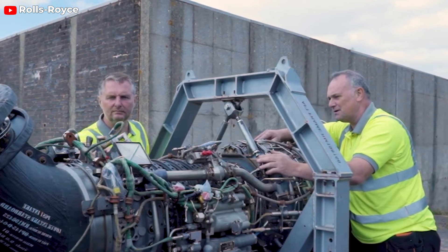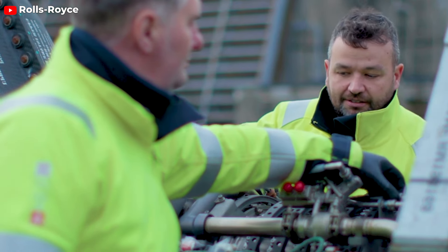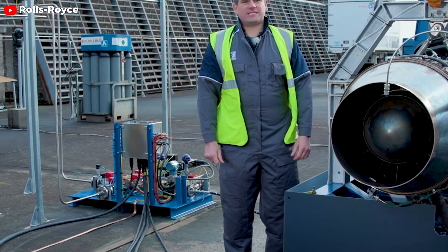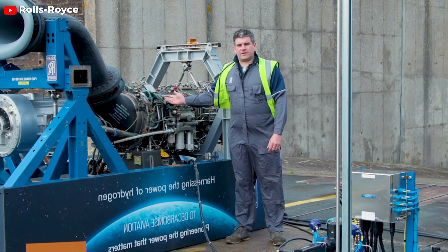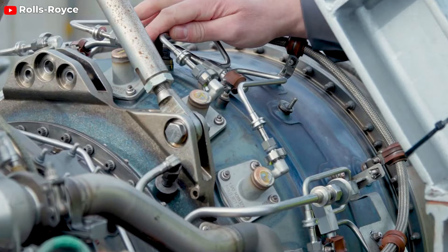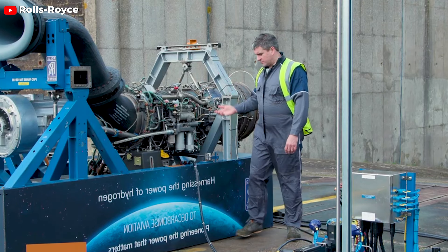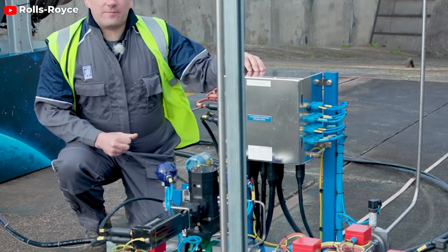All in all, hydrogen jet engines are set to revolutionize the aviation industry with their array of advantages over conventional jet engines. Boasting higher energy density, hydrogen offers more power with less weight, leading to lighter, more efficient aircraft propulsion. Environmentally, hydrogen engines are a game changer, producing zero CO2 emissions and fewer other pollutants, aligning with global net zero goals. Operationally, hydrogen refueling is quicker, enhancing turnaround times, and its production can be localized, ensuring energy security. The engine's high combustion velocity and broad flammability range further enhance efficiency, making hydrogen a sustainable and promising alternative fuel for aviation's eco-friendly transformation.